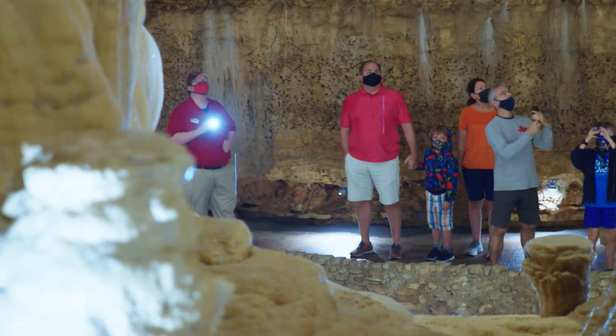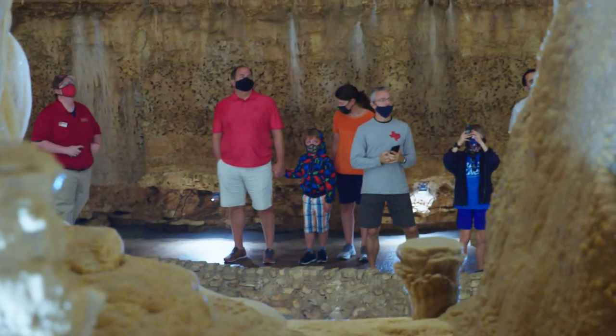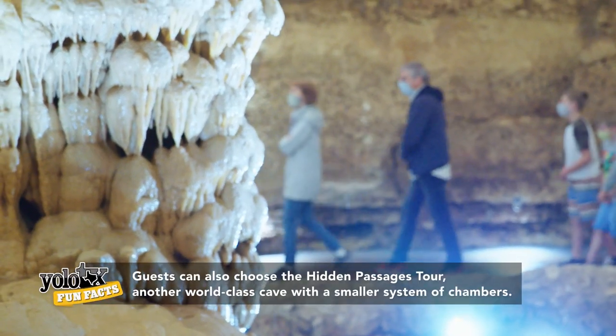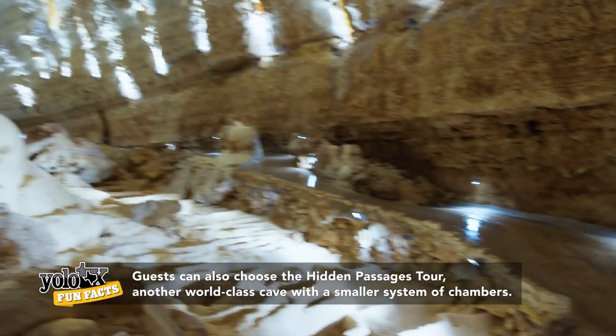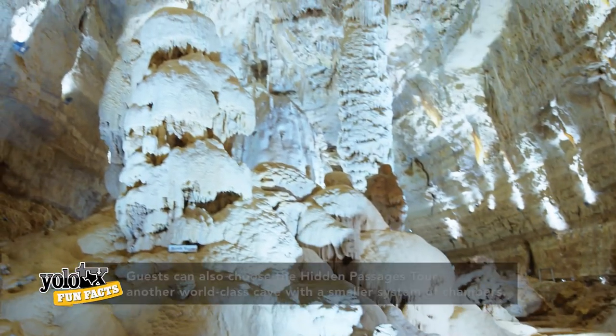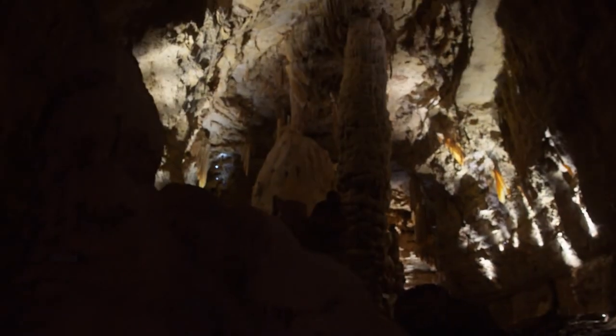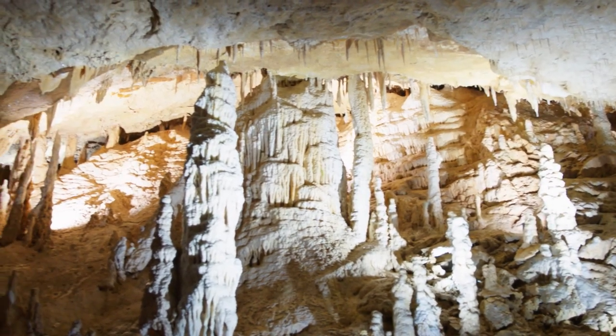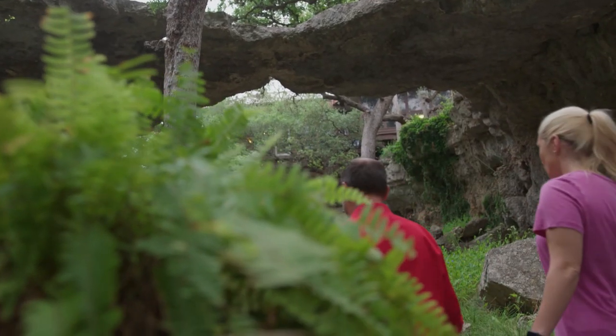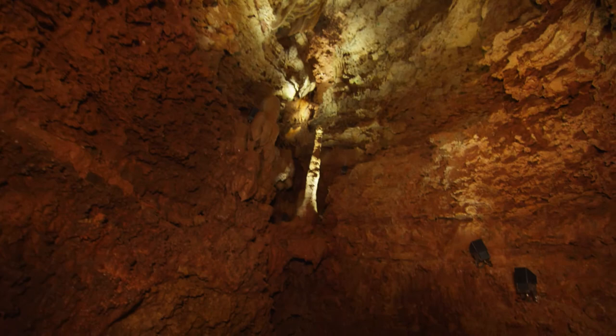The tour that originally opened in 1964 was called the Discovery Tour, and it's still our most popular attraction today. We've just recently relit the Discovery Tour with all new state-of-the-art LED programmable and dynamic lighting, so you really get a chance to rediscover the caverns even if you've seen it before.